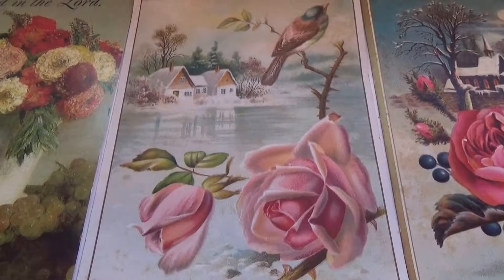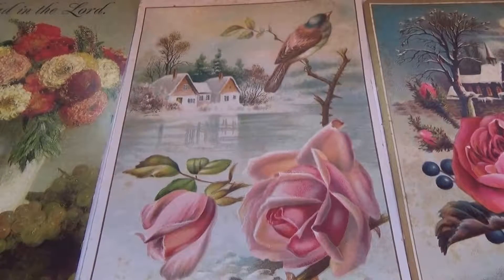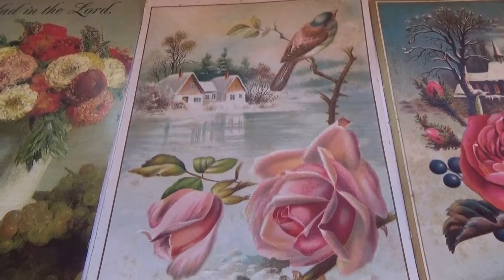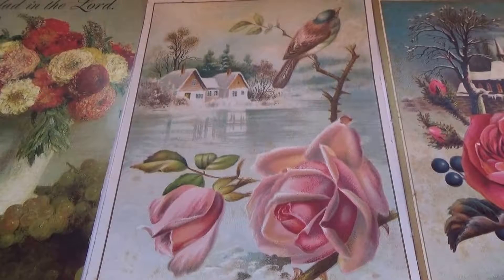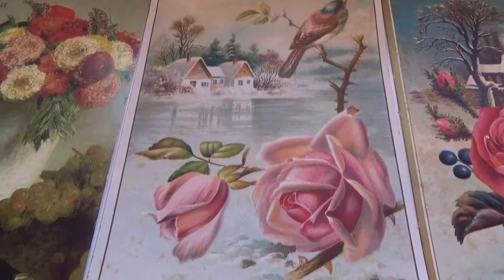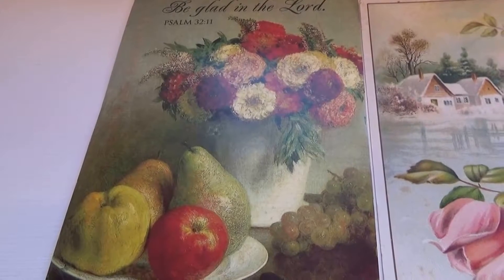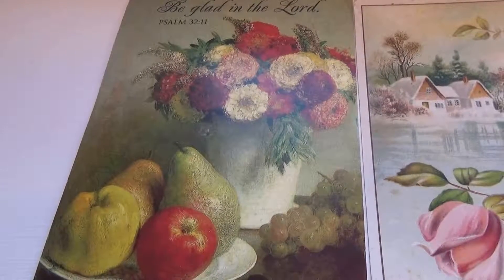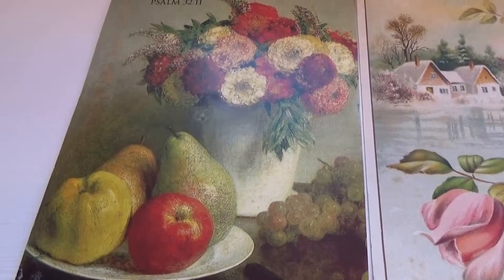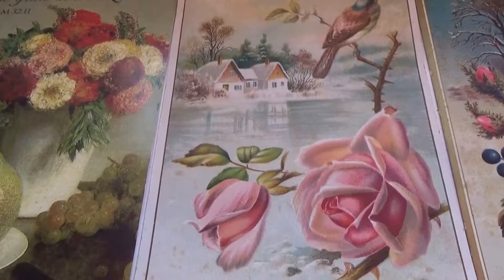Today we're bringing you some beautiful flower postcards. Look at that — how elegant is that? Beautiful roses, a bird up by the water, the little house reflecting on the water. What a beautiful scene. Someone had a really nice job putting that on a postcard. Let's show you the first one here — flowers and fruits, the two best combinations. It says 'Be glad in the Lord.' You've got some grapes, apple, pears. And the beautiful scenery — I just love this one.